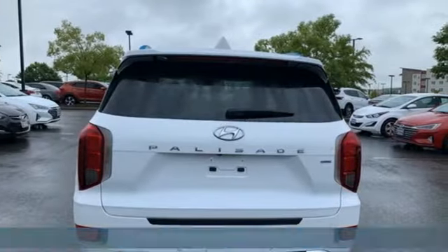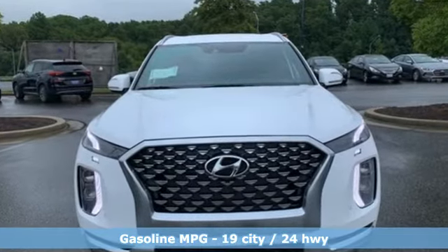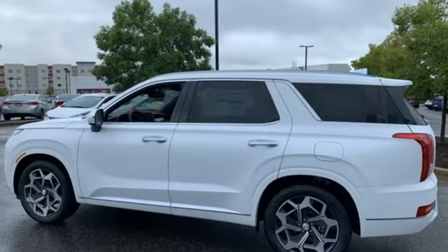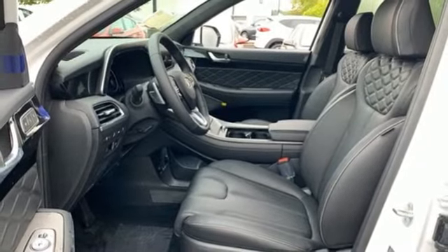The Palisade is engineered so you can fit it all in, and it comes with all the amenities you need: V6 engine, dual zone climate control, integrated navigation system with voice activation, auto dimming rear view mirror, and heated steering wheel.